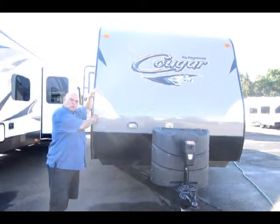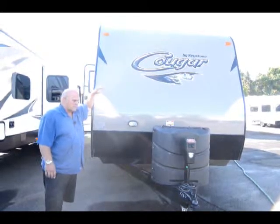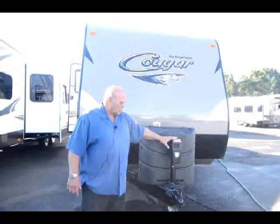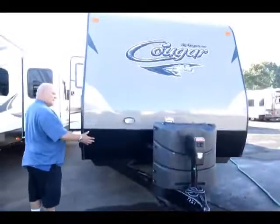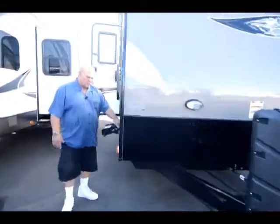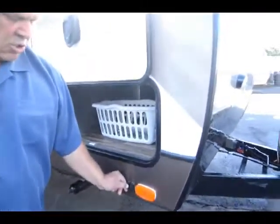These half-ton towable Cougars are probably the most popular trailer in the United States. The 2016s come with the power tongue jack. They come with a metal front that's going to be easy to take care of. And they've added a solar charging plug.